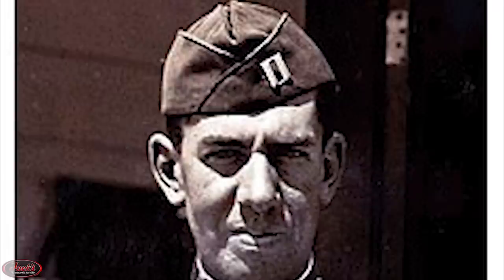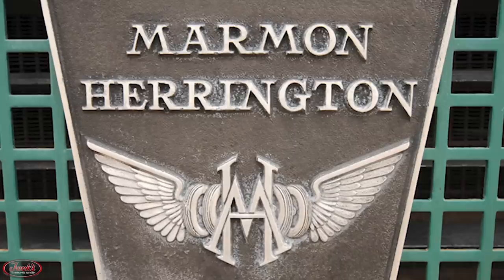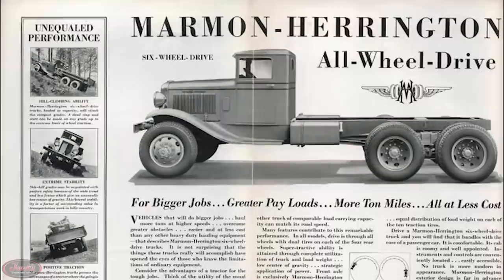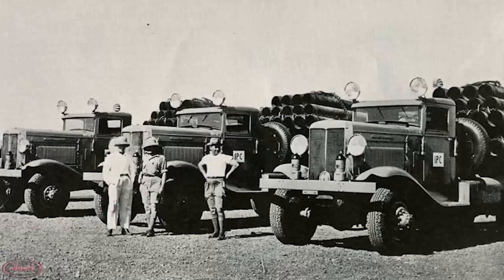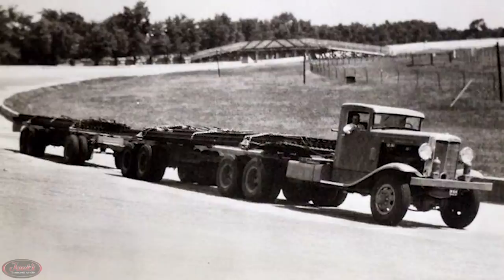In order to keep business going, Marmon Motor Car joined forces with Colonel Arthur Harrington, an ex-military engineer involved in the design of all-wheel drive vehicles. Together, this team created a new company in late 1931 called Marmon Harrington Company. The company was off to a successful start as they procured contracts with the U.S. military for T-1 aircraft refueling trucks and a variety of other heavy-duty vehicles. In 1932, Marmon Harrington built the first all-wheel drive truck and trailer combination, as well as the largest truck ever built at the time, for oil pipe construction in Iraq.